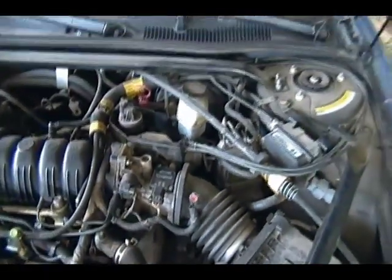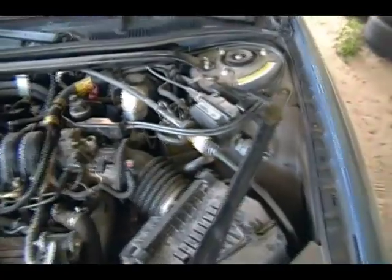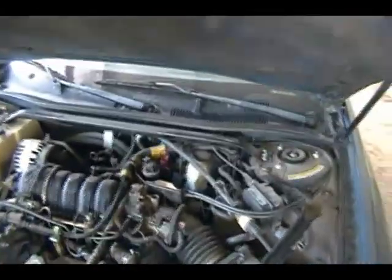I'll plug this mass airflow meter back in, go ahead and close the hood, clear the code, and go drive it to see if it acts up. I'll bring it back in just a minute.